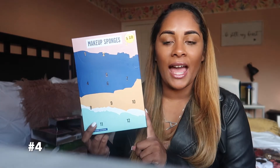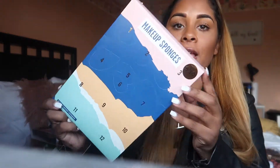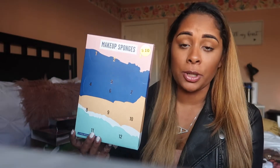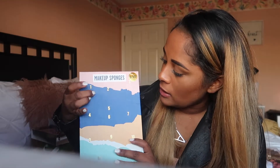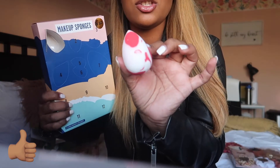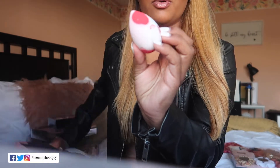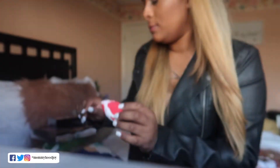For gift idea number four, we have this advent calendar by Target Beauty — it's 12 days of makeup sponges. I'm actually pretty excited to try this. Let's open number one — oh, how pretty! I guess this is a larger brush and it is so pretty, like a darker pink and then a lighter pink. Now I'm going to open all of them — let's open them!